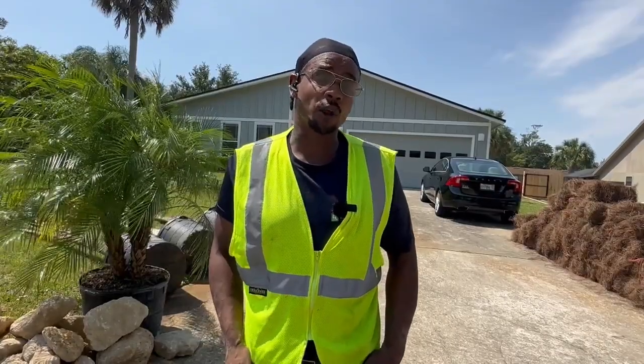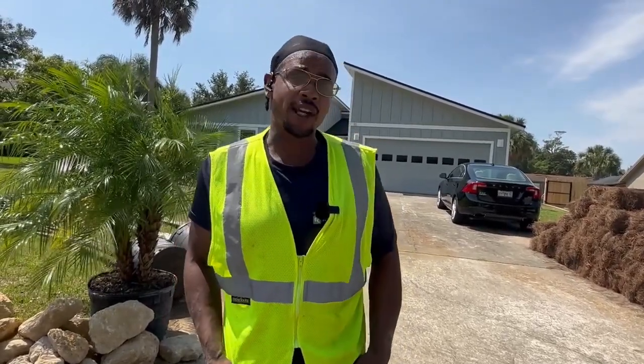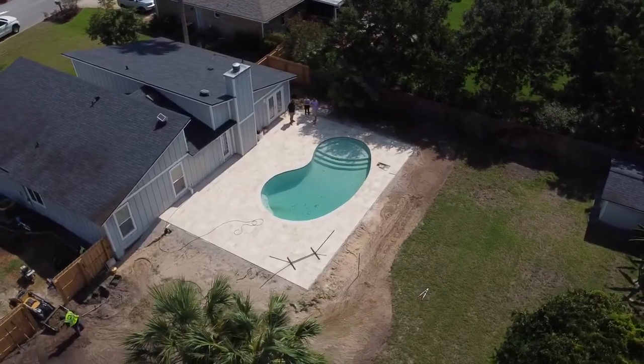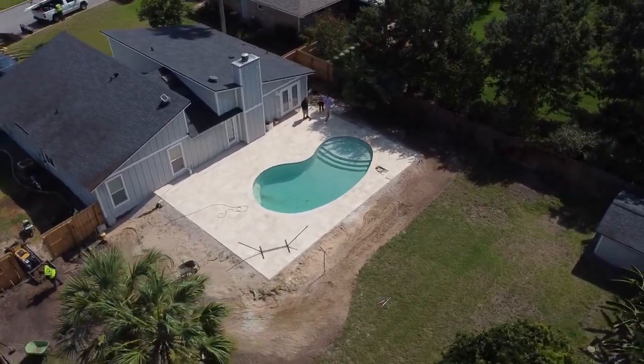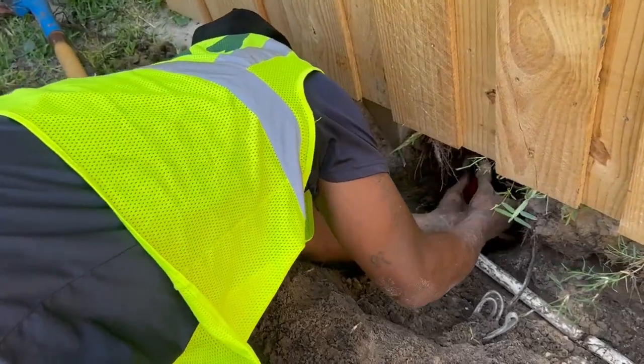This is my second day out here and there are more challenges. Along with the challenges of recreating the irrigation system to fit and cover all the new landscape, come to find out they had a pool put in and the irrigation lines were broken due to the pool installation work.